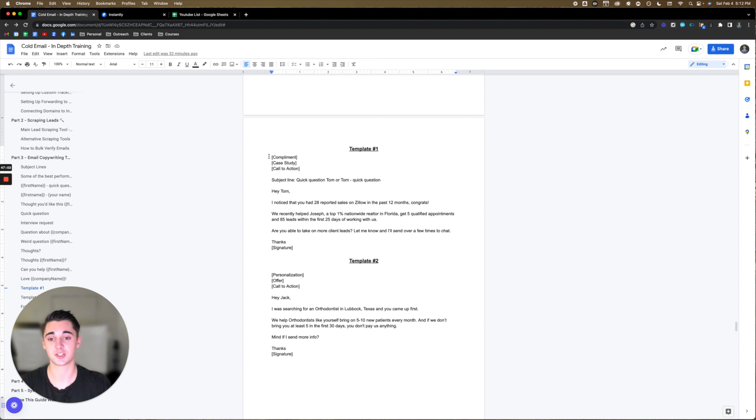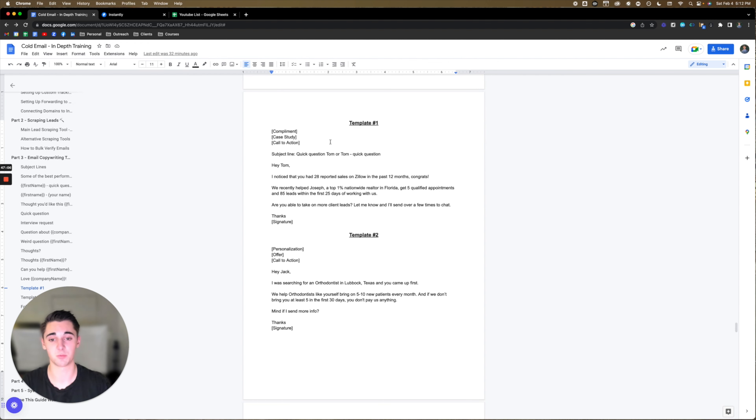The template structure is: compliment, case study, call to action. Here's what it looks like in real life — subject: 'Tom, quick question.' Body: 'Hey Tom,' then the compliment — 'I noticed that you had 28 reported sales on Zillow in the past 12 months. Congrats.' Then the case study: 'We recently helped Joseph, a top 1% nationwide realtor in Florida, get five qualified appointments and 85 leads within the first 25 days of working with us.' Then the call to action: 'Are you able to take on more client leads? Let me know and I'll send over a few times to chat.' This is a hard call to action — we're going straight for the meeting. I promise you, this cold email will print new meetings.